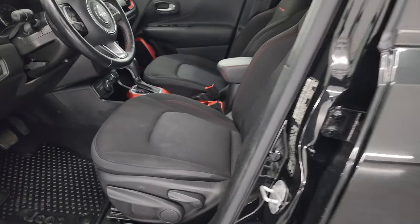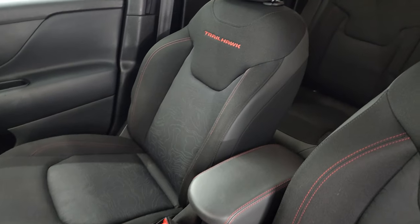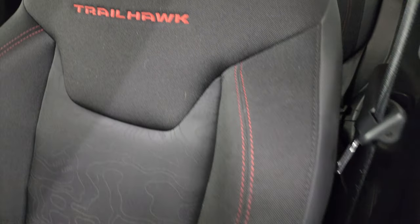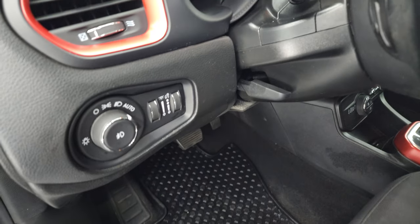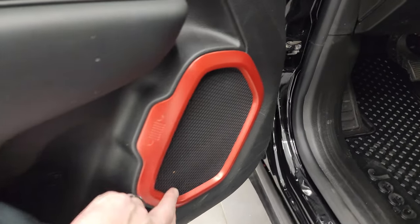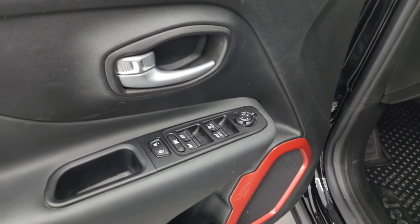Inside, the Trailhawk package gives you the black cloth interior with bucket seats in front — no rips or tears on the seats. You get 'Trailhawk' stitched into the backrest as well as red stitching throughout. It includes the driver seat height adjuster, side curtain airbags, factory all-weather floor mats, auto headlamps, tilt and telescopic steering wheel, carabiner-shaped speakers, and power windows, locks, and mirrors.